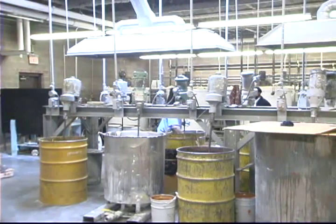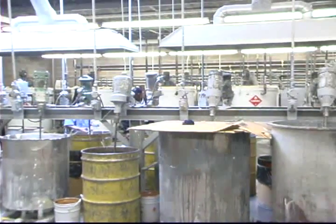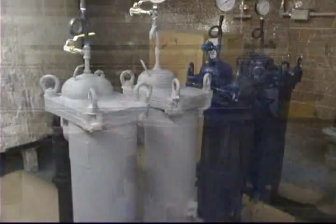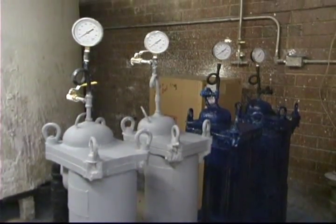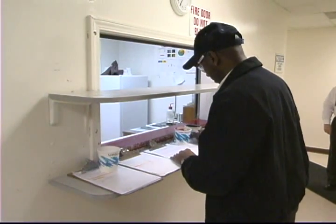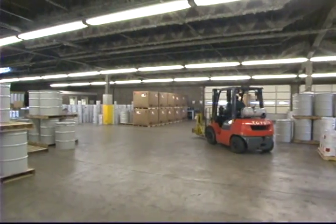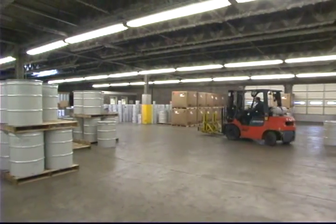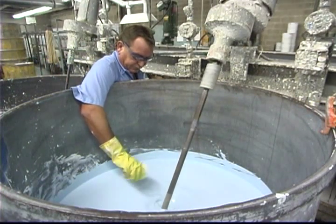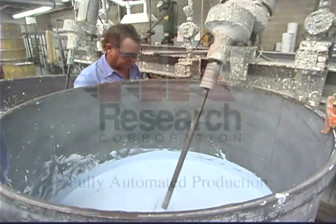We can also fill gel coat orders as small as one gallon to as large as 20 drums in our 15,000-square-foot small batch area. Before shipping, all of our gel coats are filtered again and sampled at set intervals for absolute assurance of final product quality. Most of our gel coats are produced on a made-to-order basis to ensure the maximum shelf life of the gel coats that arrive at your plant.